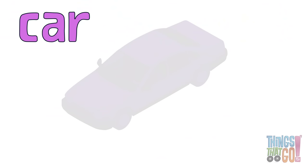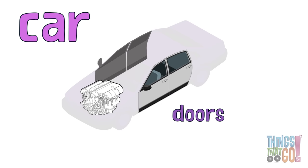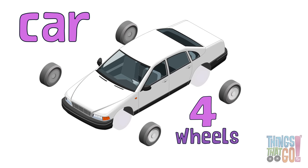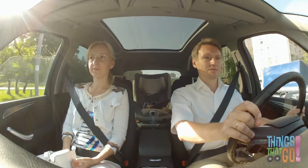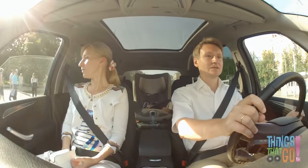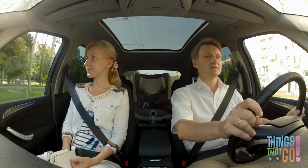A car has a big engine, doors, a body, and four wheels with rubber tires. Inside there are seats with seatbelts to keep everyone safe, and the steering wheel for the driver controls where the car goes.